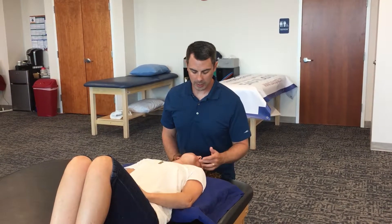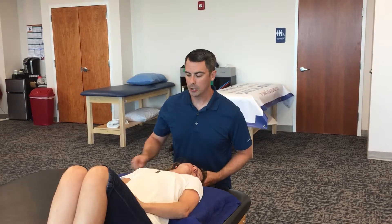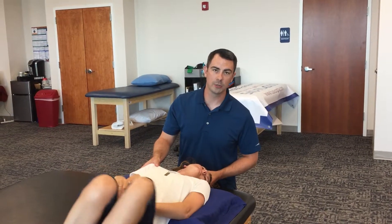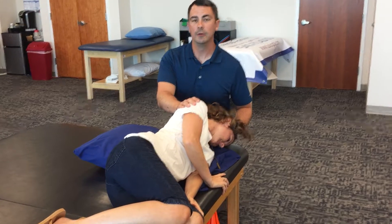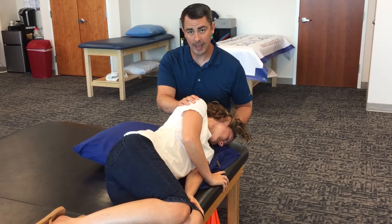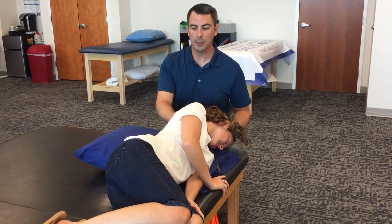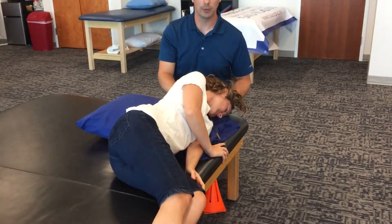From here, keep your chin kind of tucked in towards your left shoulder. You're going to log roll over onto your left side so you're looking down towards the floor. Again, wait for any dizziness to go away and then add 30 seconds. From there, kick your legs off the side of the couch, bed, or whatever you're laying on.